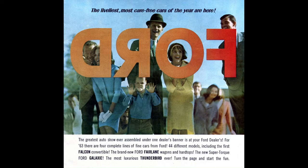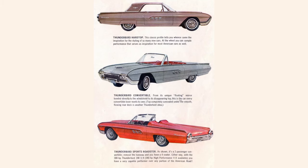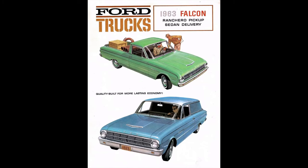1963 Ford model lineup — these aren't in any particular order: Falcon, Fairlane, Galaxy, Thunderbird, Ranchero, Wagons. Ford had half-ton all the way up to the big commercial as far as trucks go.